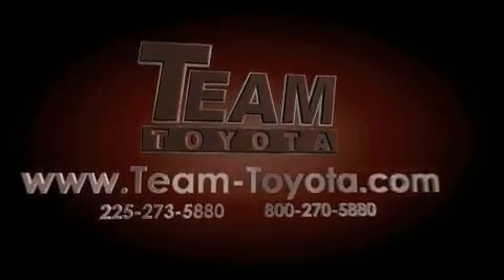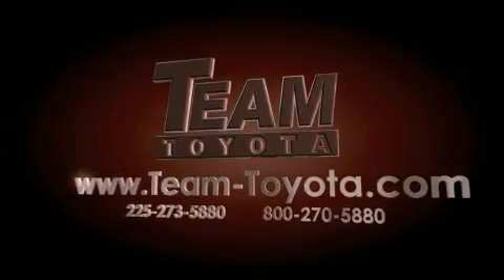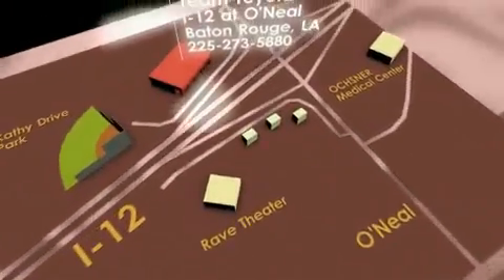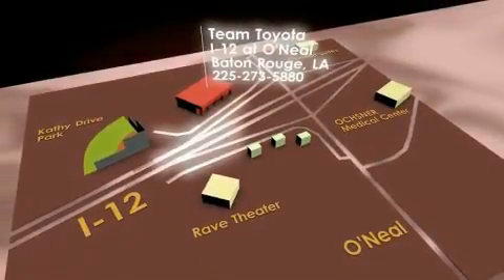Thanks for your interest in this vehicle from Team Toyota. Our inventory is always available to you at your convenience online at team-toyota.com. To receive your special internet pricing for this vehicle, or if there is any way we can assist you, please call us or visit our showroom at I-12 and Oneill Lane in Baton Rouge, and a team member will be happy to assist you.